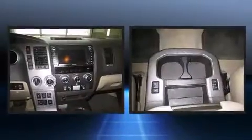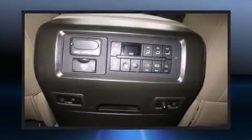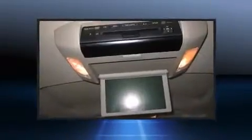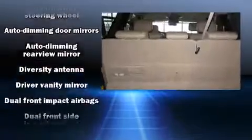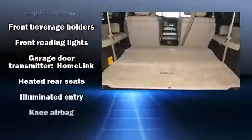Third-row seats expand the maximum passenger capacity to 7. You and your passengers will enjoy the stereo system, which includes a CD player with MP3 capability and 14 speakers, yielding maximum audio versatility. Rear LCD monitors provide entertainment that your passengers will appreciate no matter how far the drive.